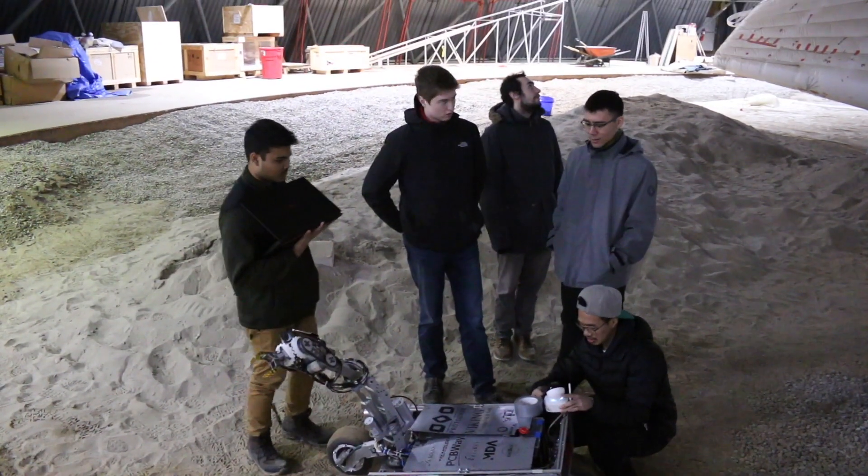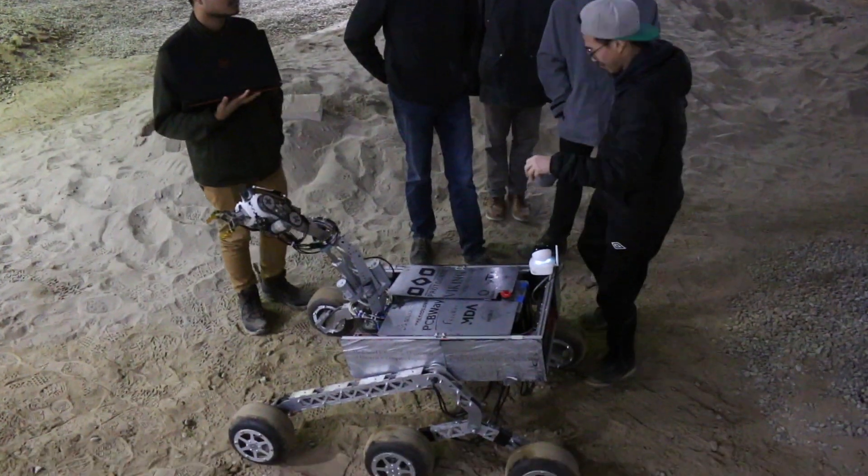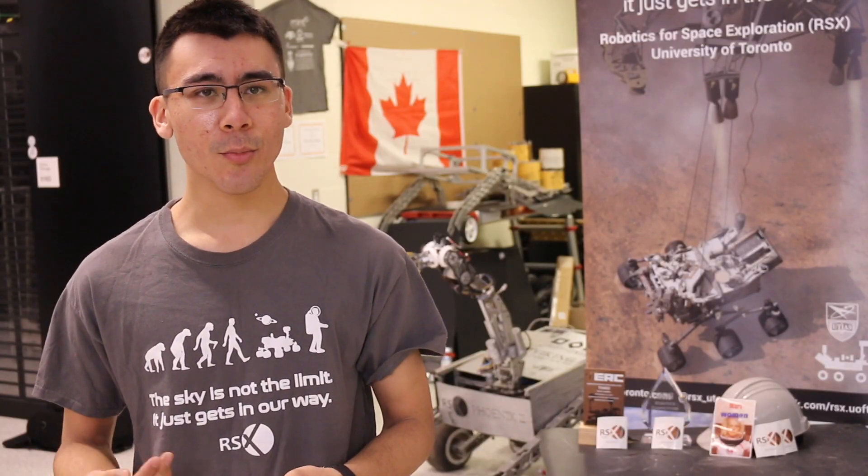With our dedicated executive team of mechanical, electrical, software, science, arm, and communications sub-team leads, we are proud to present our latest rover's functionalities as well as our testing plans. The software system for this year will use Robot Operating System, or ROS.